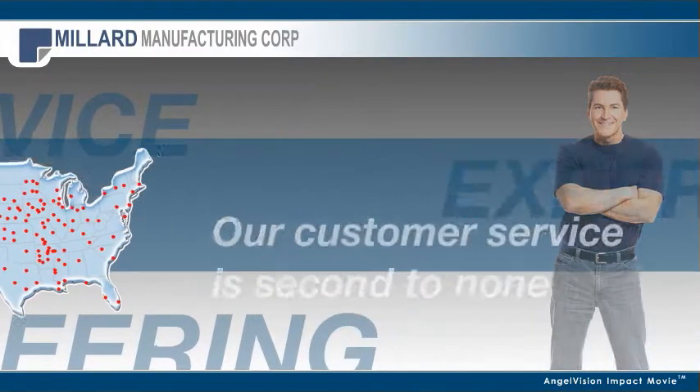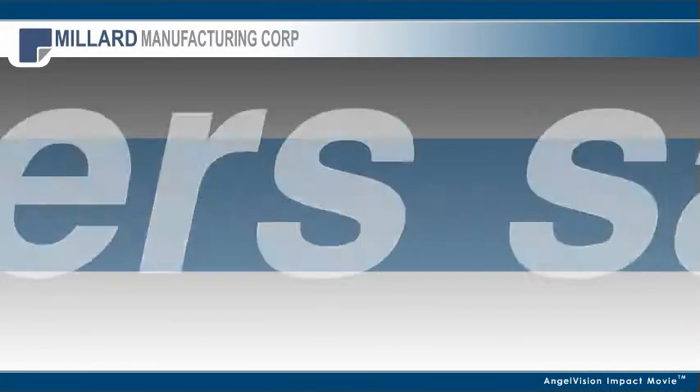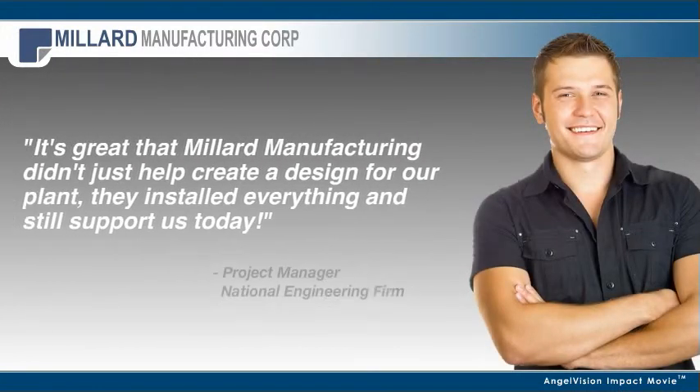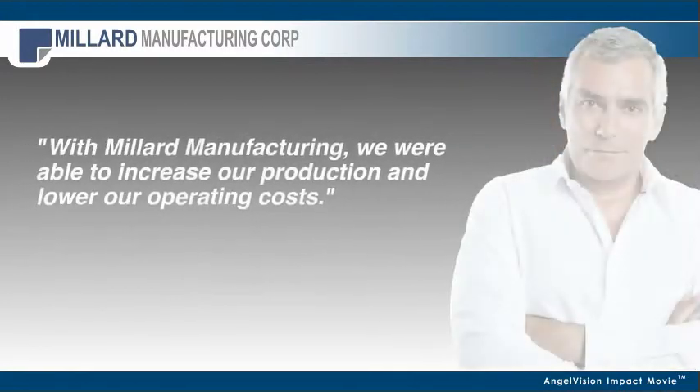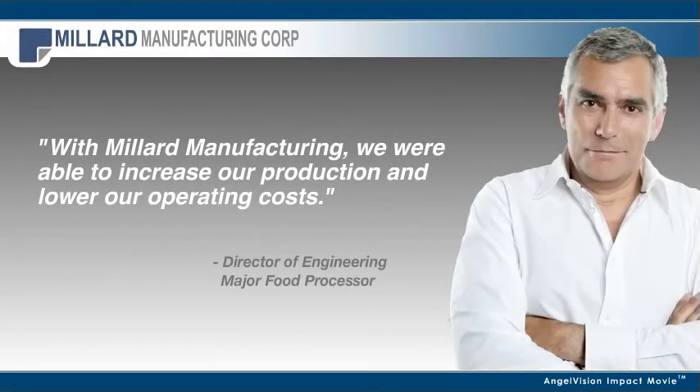But our customers say it better. It's great that Millard Manufacturing didn't just help create a design for our plant. They installed everything and still support us today. With Millard Manufacturing, we were able to increase our production and lower our operating costs.